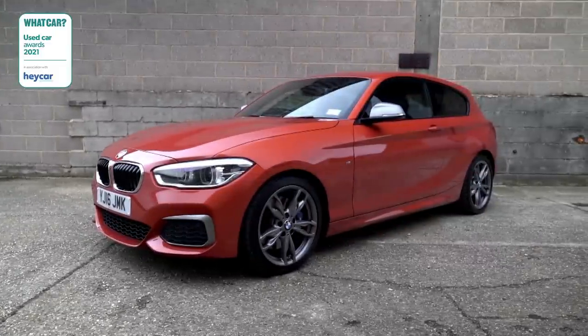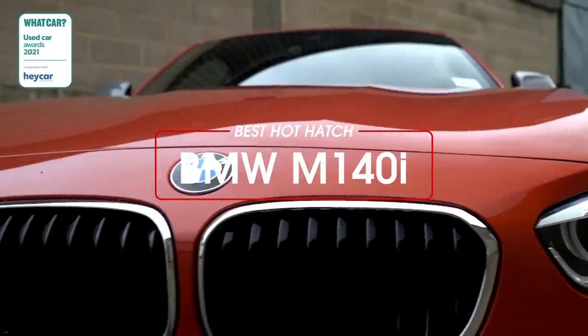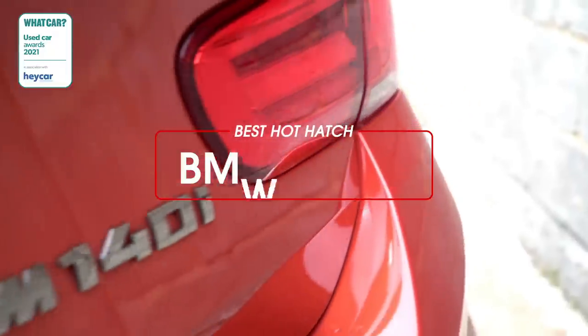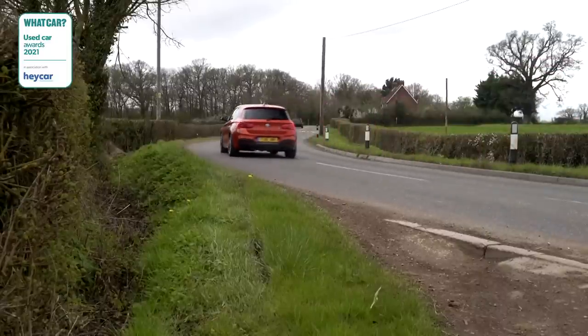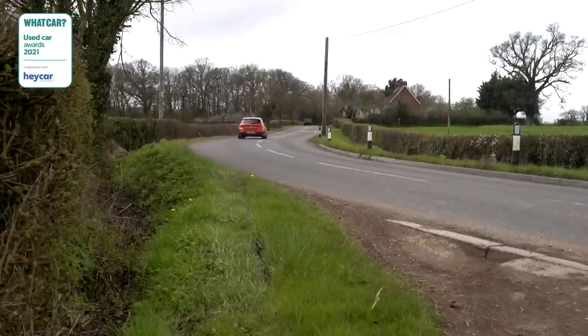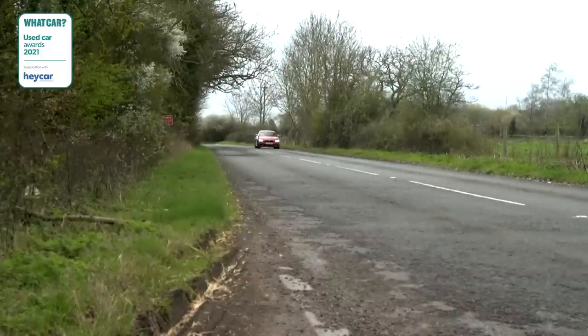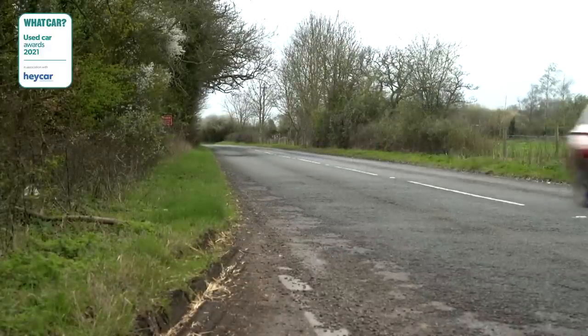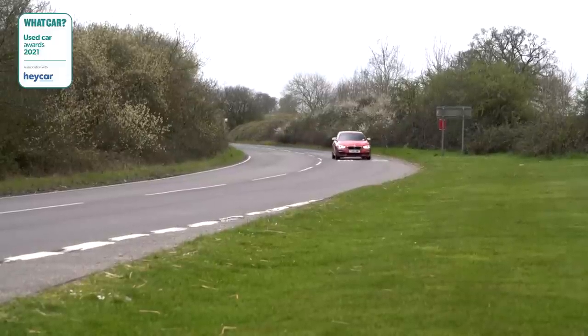If it's top performance and a great drive you want, look no further than the BMW M140i. The lively handling and tremendous performance of this 335bhp 1 Series make it incredibly exciting to drive. Factor in a high-quality interior and a decent amount of space, and this is one very tempting package — a three-year-old car for less than £18,000 makes it a bang-for-buck hot hatch bargain.